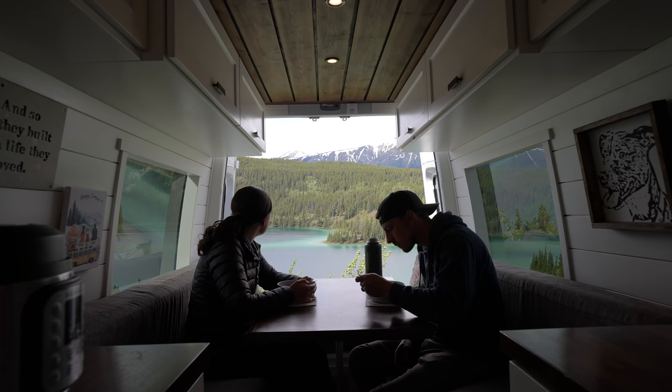We thought this would be the perfect spot to have some lunch. We made some green chili pork in the Instant Pot — we actually had it cooking while we were hanging out at the desert just down the road. Pulled up here, made some veggies, and bada bing bada boom.